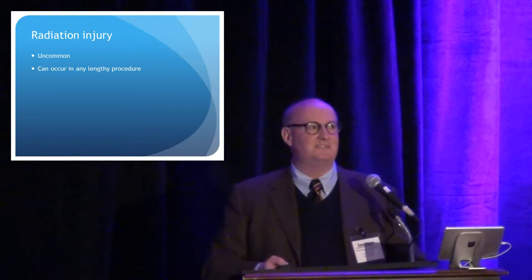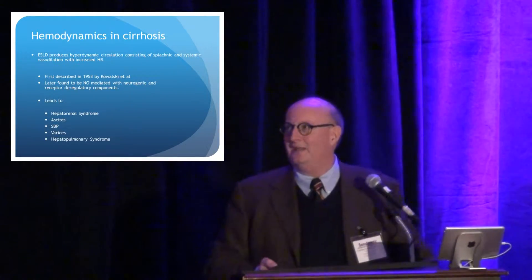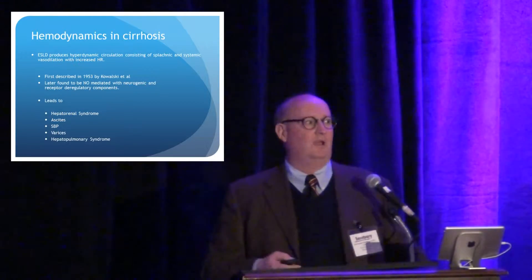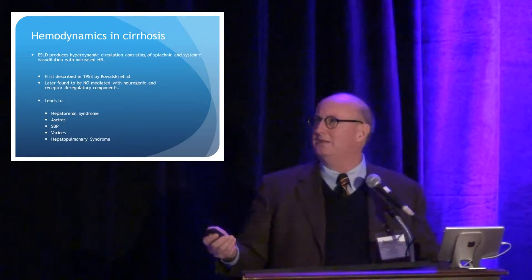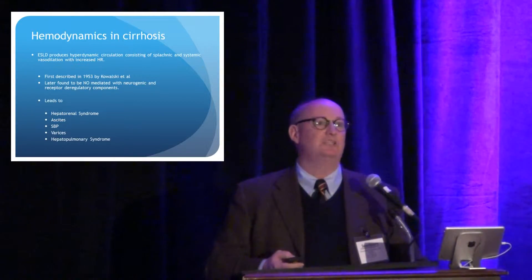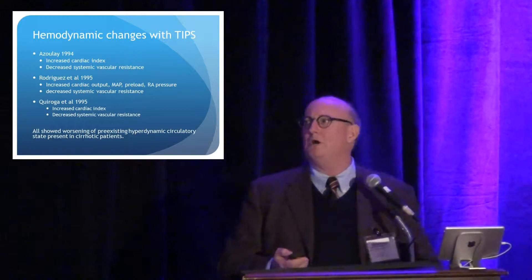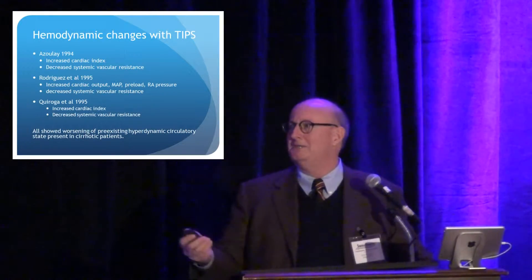Dr. Koch already talked about this — end-stage liver disease patients producing a hyperdynamic circulation, first described in the 50s, later found to be nitric oxide mediated, and multifactorial neurogenic receptor deregulation, all kinds of things. What happens after we put the TIPS in is we make that hemodynamic circulation even worse. All the early papers in the mid-90s consistently show that we're putting quite a strain on the heart and circulatory system after a TIPS is placed, in people already stressed in this regard.